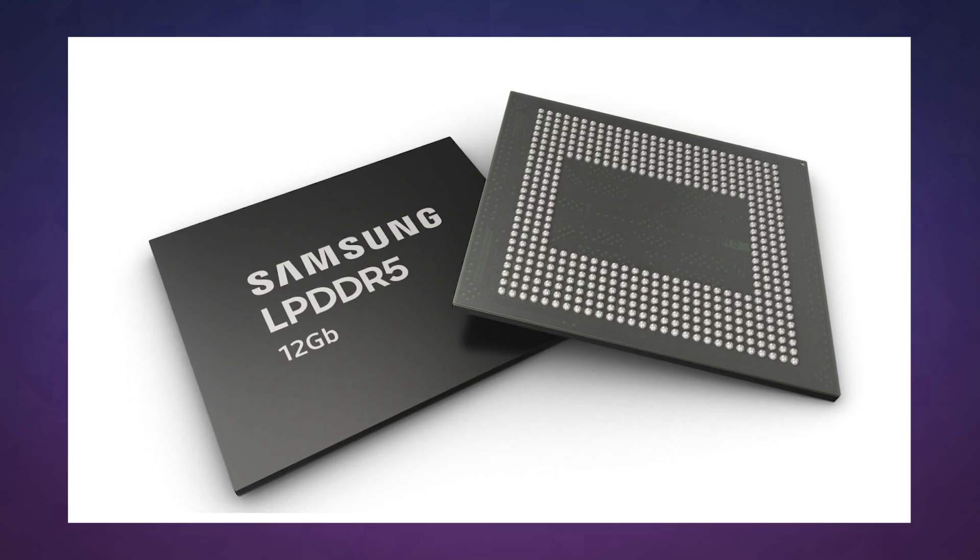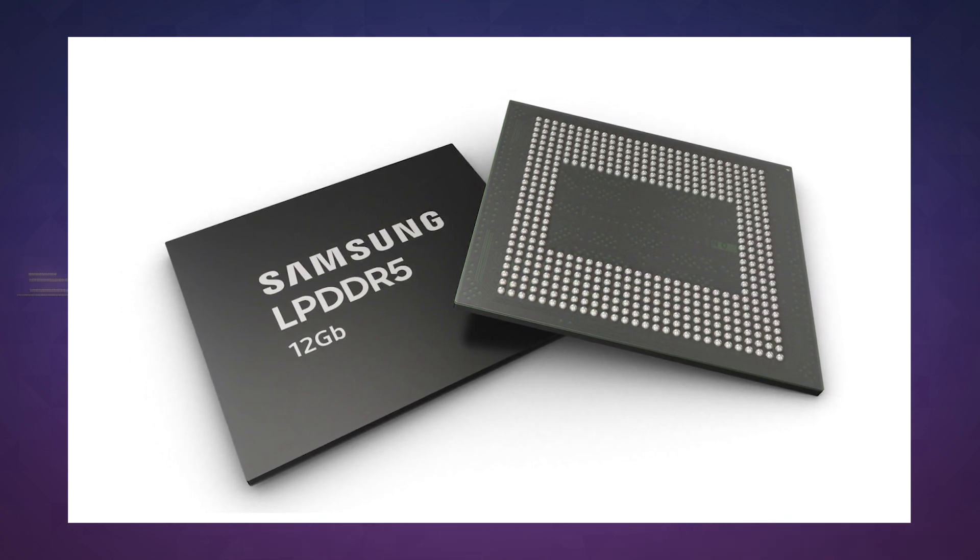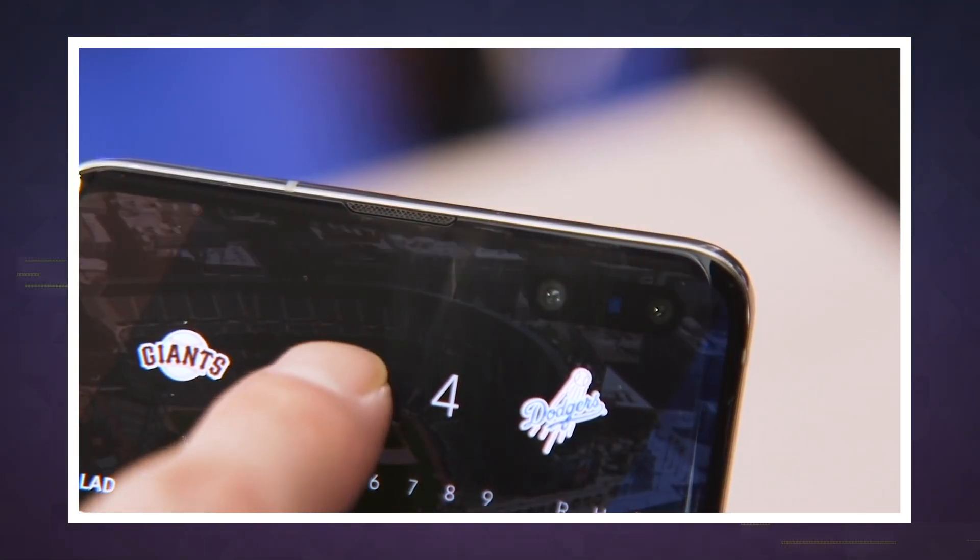Now bear with me here, because we're about to get a little technical. Samsung is now manufacturing 12GB LPDDR5 RAM built on Samsung's second generation 10nm chip design. What this means in reality is, in a word, speed.